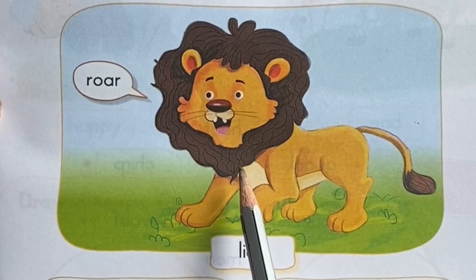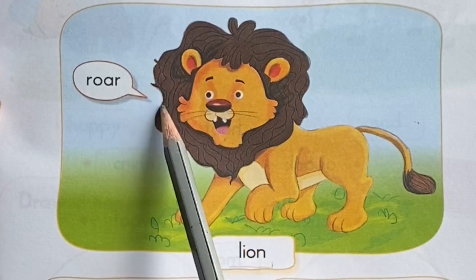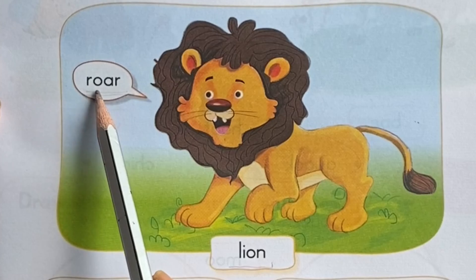This is lion. What sound does a lion make? Roar. R-O-A-R. Roar.